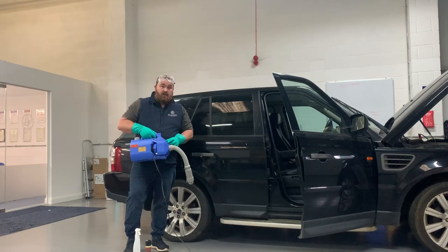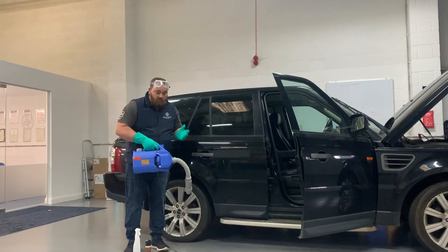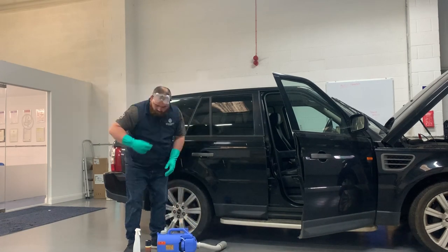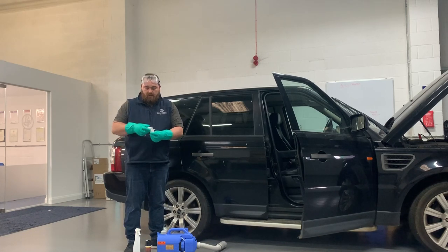So to use it, all we do is turn it on. It's always good practice — obviously I've got my PPE, so I've got my chemical gloves, my pumps, my goggles, and I've also got my mask. I'll just pop this on.